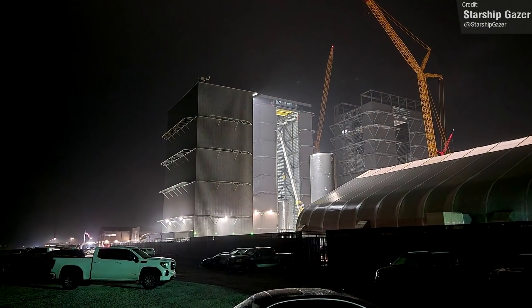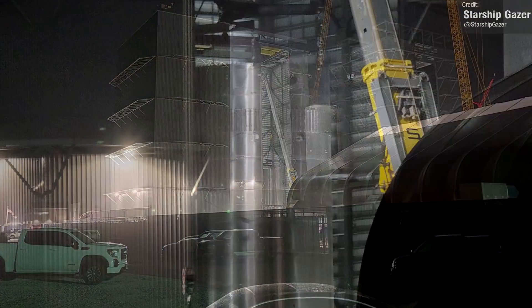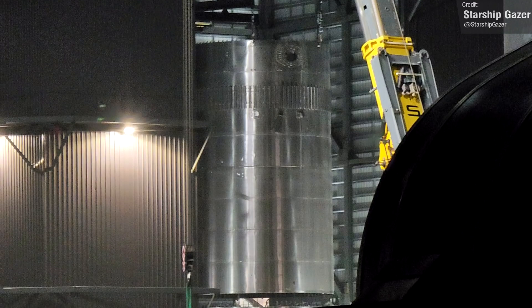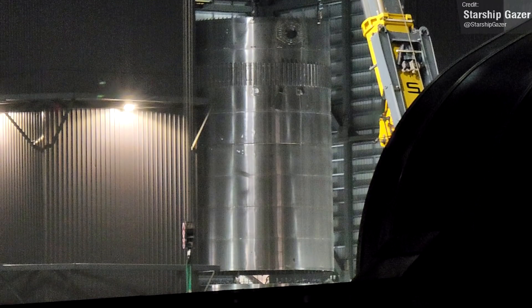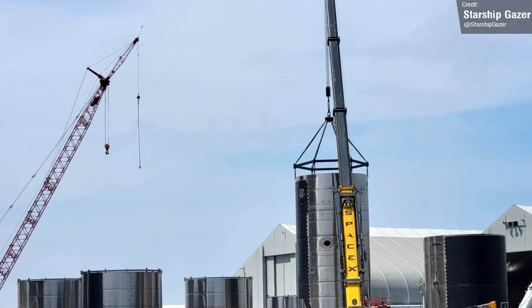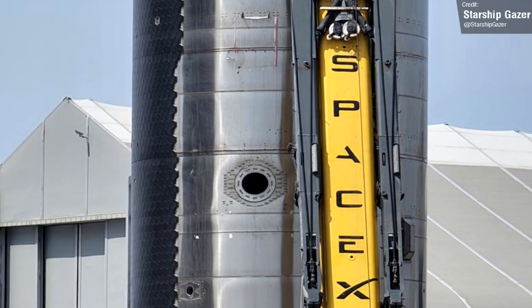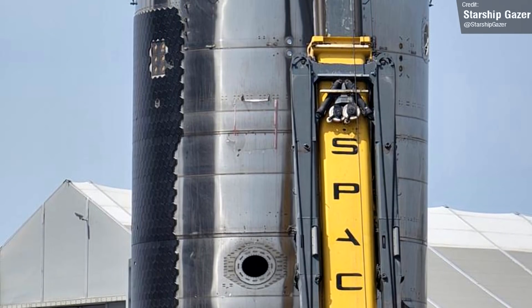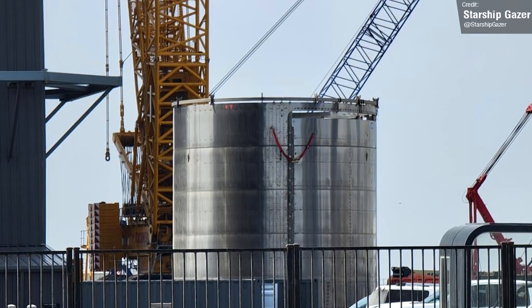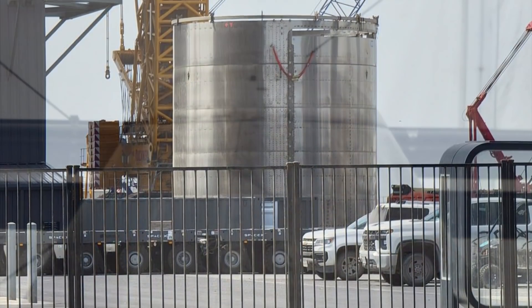Alongside Ship 24's nose cone in the high bay is Booster 8, which is continuing to spring up as workers continue the ring stacking process. We also saw the sad but expected scene of SpaceX finally beginning the scrapping of Ship 21. We've seen very little progress around this prototype ever since it was rolled out, so we had suspected SpaceX didn't really have any plans for it, and now it looks like it's officially getting chopped up.